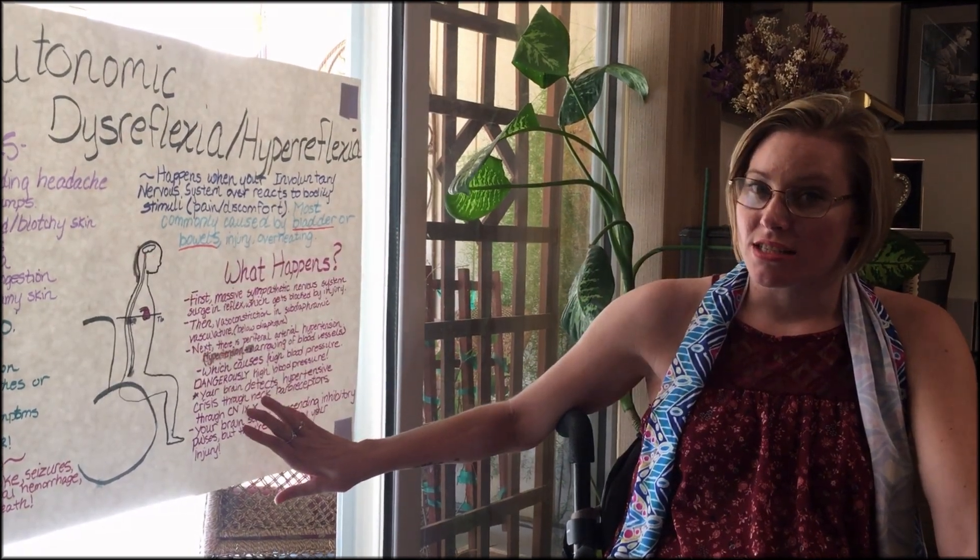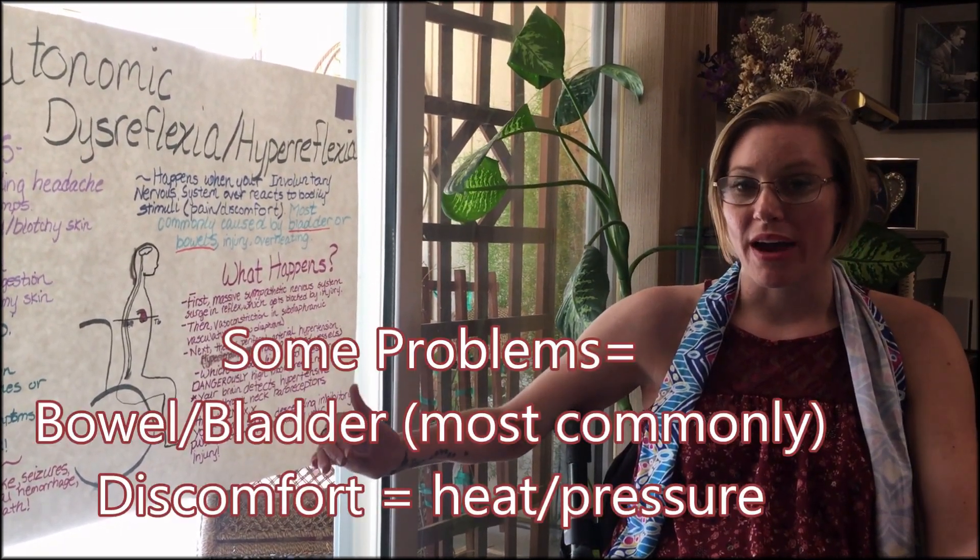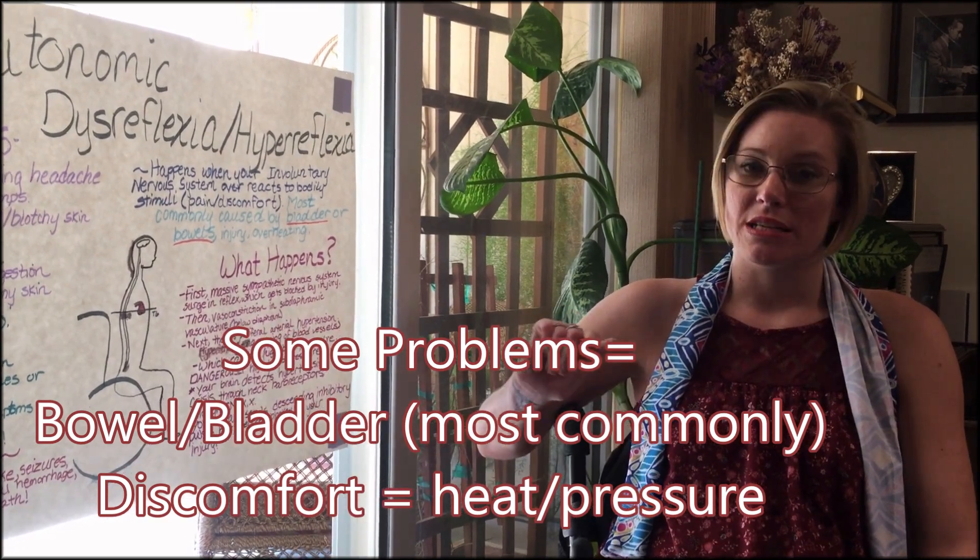However, it cannot lower your blood pressure and solve the problem — you have an injury. You need to solve that problem.